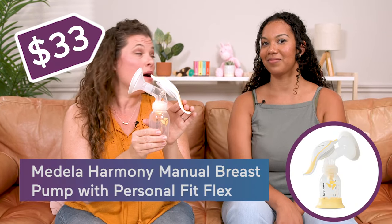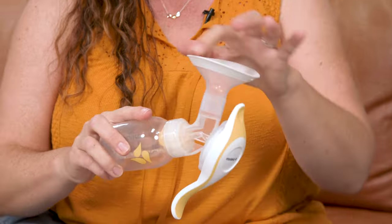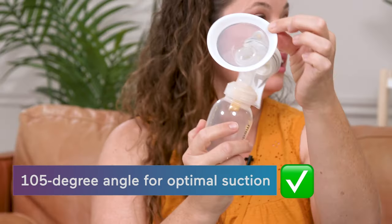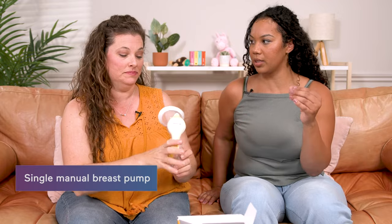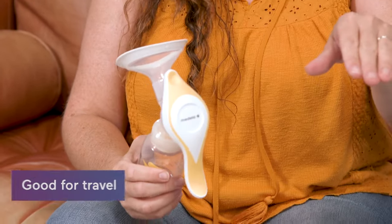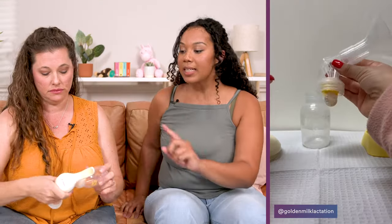This is the Medela Harmony manual pump, $33. You just pop this thing on just like that, and it has a 105-degree angle so it really gets everything. This one's manual and cordless. What I liked is if I had to go somewhere, I would toss it in my cooler bag and be like, I'm off.